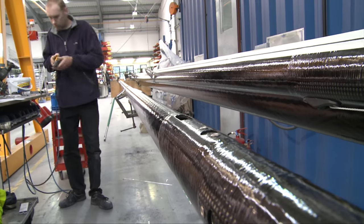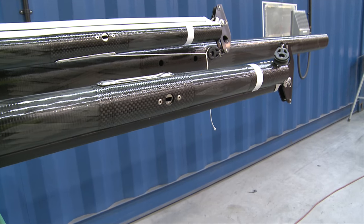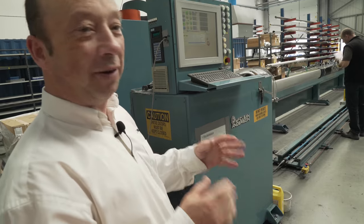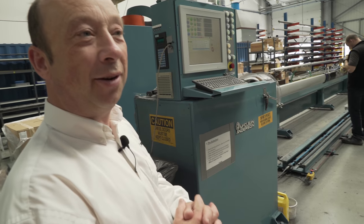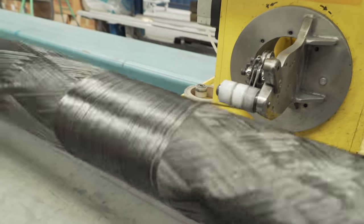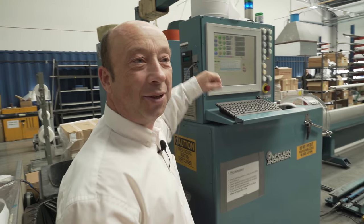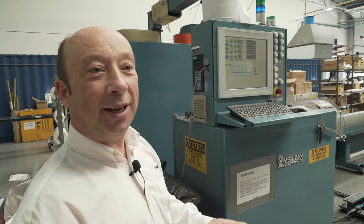This machine here is making a mast for a Dutch boat called a Safia 26. The machine is very, very accurate in where it positions its carbon fibre — it's all CNC controlled and it follows a computer programme, building up layers and layers of fibre.